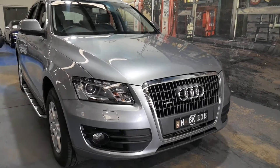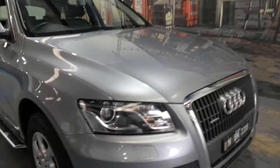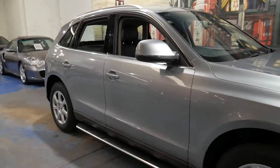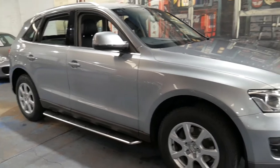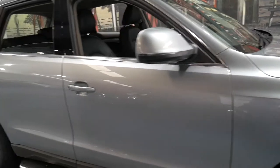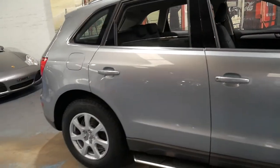Welcome to the Old Timer Centre. We're going to be talking about this 2009 Audi Q5. It's a 2 litre turbo petrol. It's a quattro obviously, but it's done just 52,000 kilometres since it was brand new.